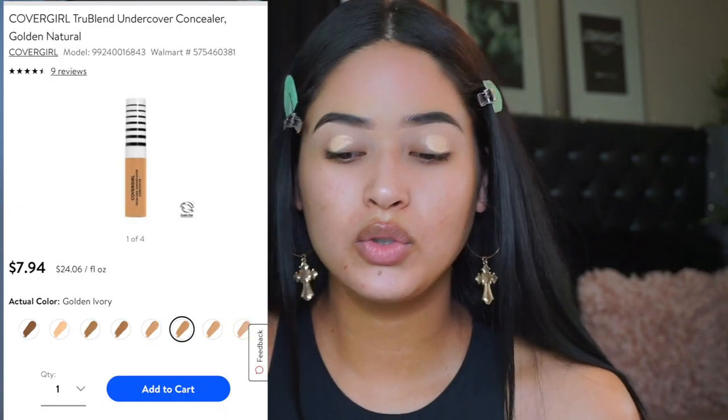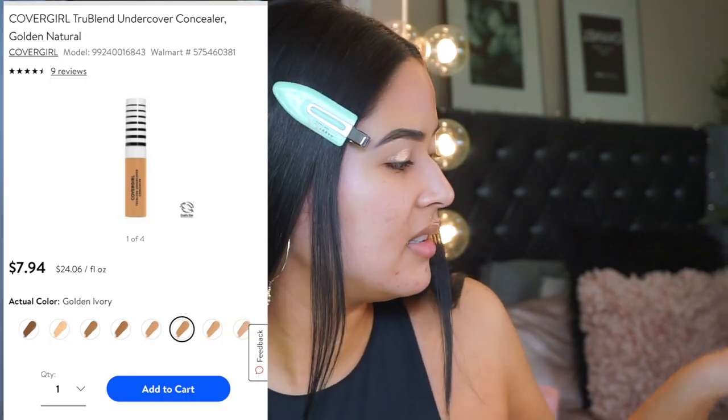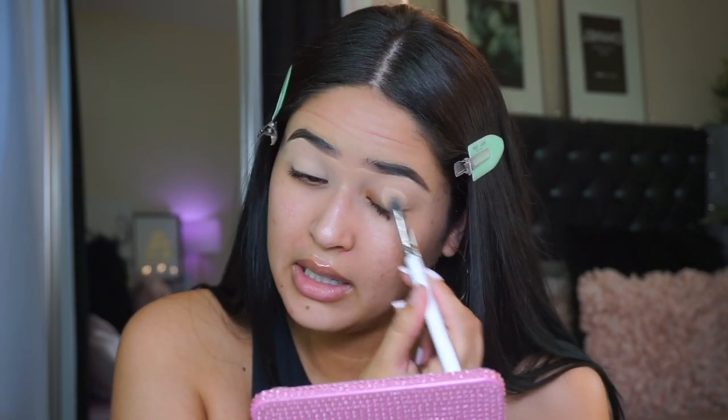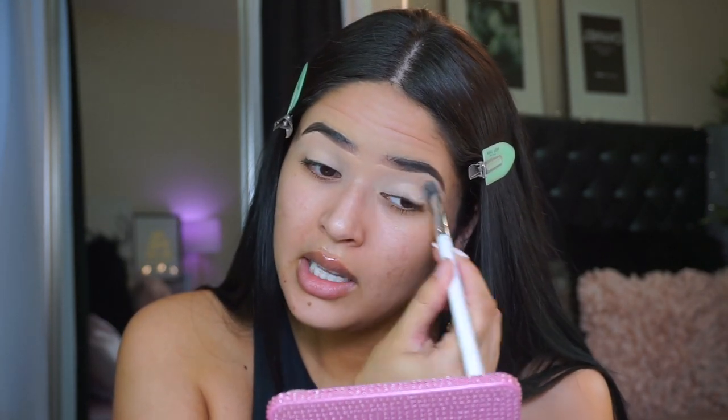So I'm concealing my eyes with the CoverGirl TruBlend concealer. I don't think this concealer is under seven dollars, but it's the only light concealer I have that's super matte, which I like to use as a base. If you guys cannot afford the Tarte Shape Tape concealer, just go for this one - I don't feel like you have to spend a lot of money on concealers. I'm going to blend my eye out.